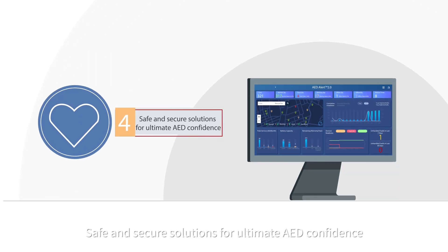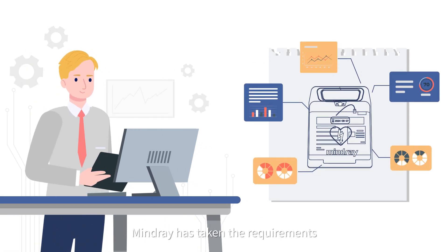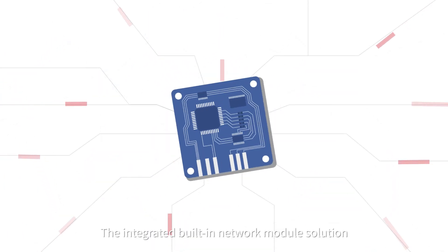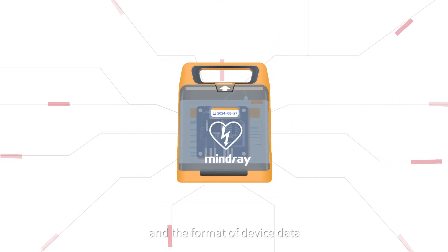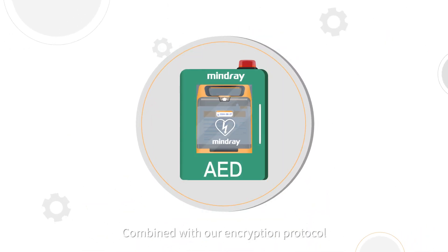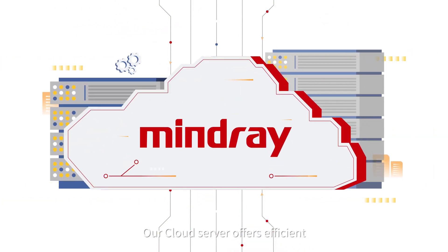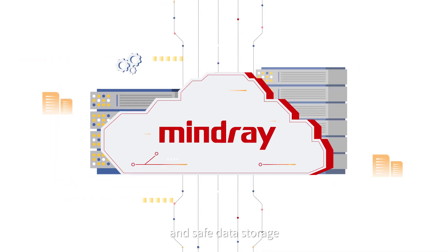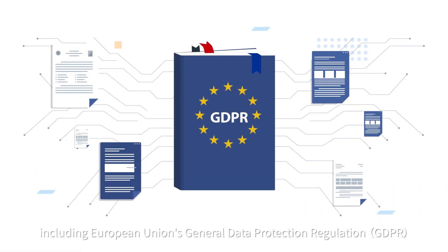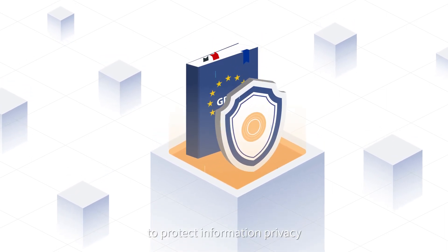Safe and secure solutions for ultimate AED confidence: at the beginning of AED product development, Mindray has taken the requirements of stable networked transmission management into consideration. The integrated built-in network module solution and the format of device data facilitate good compatibility of the system. Combined with our encryption protocol, the device's data transmission is more stable and reliable. All cloud servers offer efficient, stable, and safe data storage, complying with all international guidelines, including the European Union's General Data Protection Regulation — the strictest international regulations to protect information privacy.